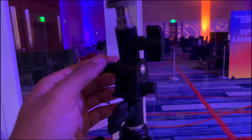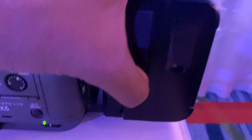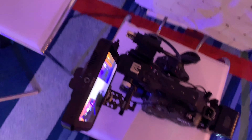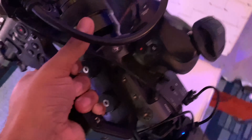I bought a tilt mount on Amazon for about ten dollars that lets me angle the Amaran 60D. I'm going to place it on there so I can tilt it over the subject. One battery is at 62 percent and the other is charging at 47 percent.